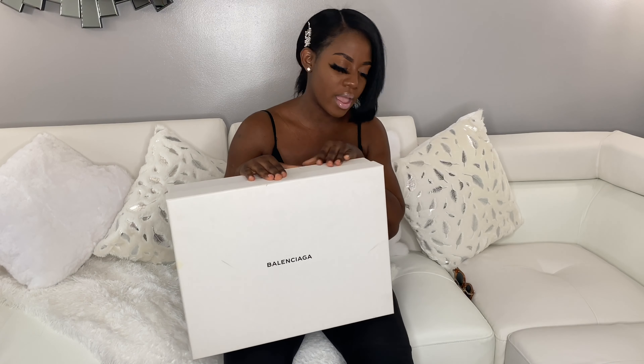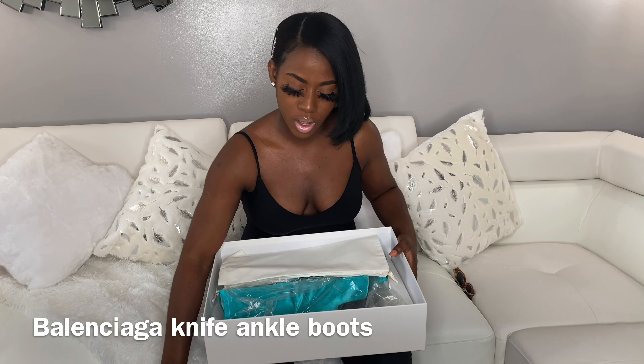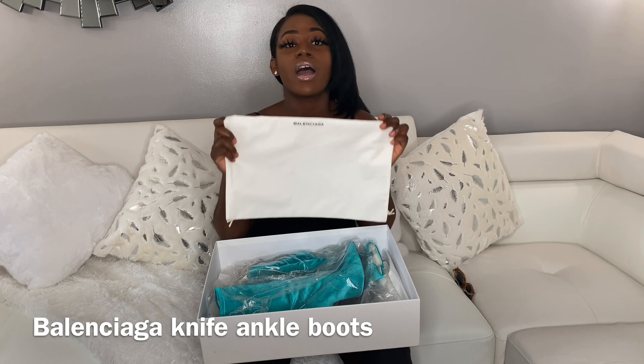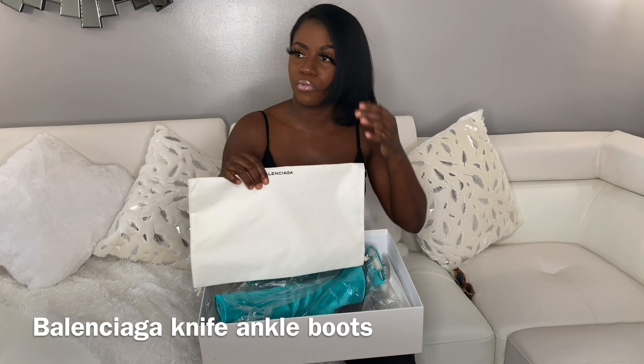Okay my peeps, so the first item — this is a heels, it's like a booty. This is one of my favorite pieces. Let me show y'all — I also got a dust bag in here. I actually wore this item one time, girl — one day, one time.